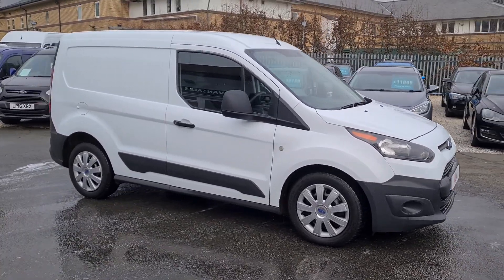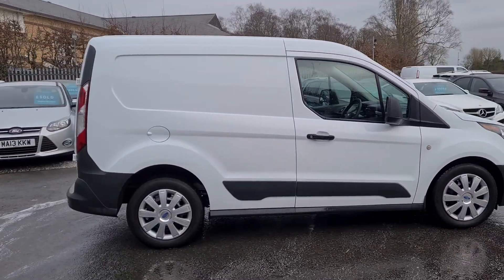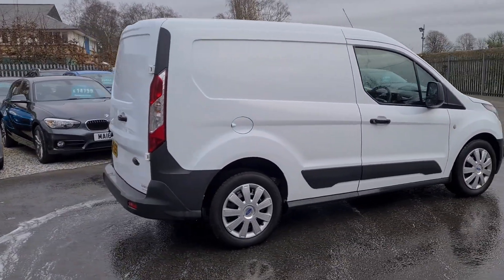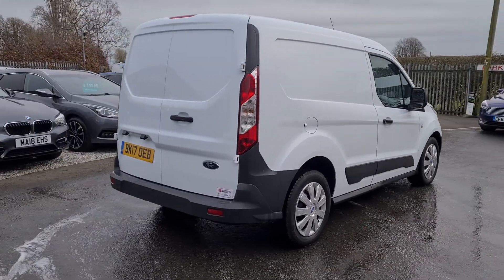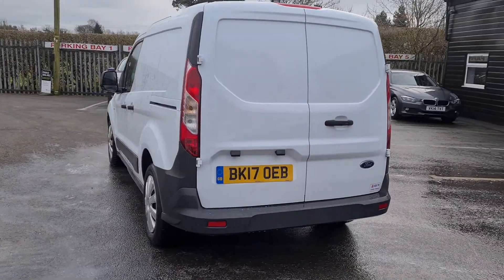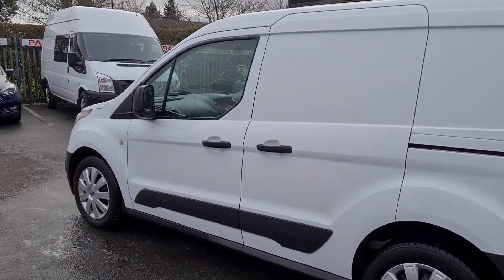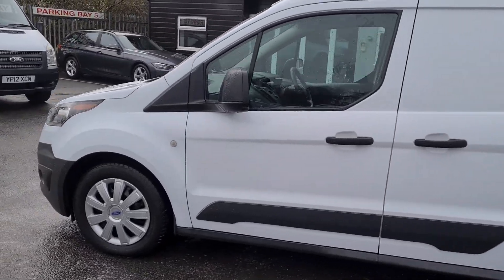Hello and welcome to Jail Vans. Just give you a quick walk around. 2017 Ford Transit Connect. It's come from an airport, extremely low mileage, only 11,000 on the clock, really nice clean condition as you'd expect with the mileage.